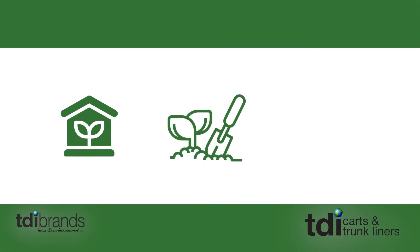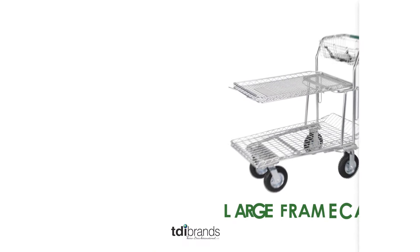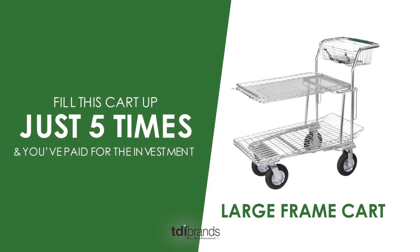Whether you're a garden center, a nursery, or a hardware store, TDI has a cart for you. Our large frame cart is our number one seller. The larger load surface will result in 25% more retail than our competition. Fill this cart up five times and you've paid for the investment.